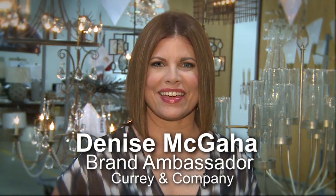I'm Denise McGehee and this is Curry TV. I'm here with Cecil Adams, Creative Director at Curry & Company, and today we're going to talk process.